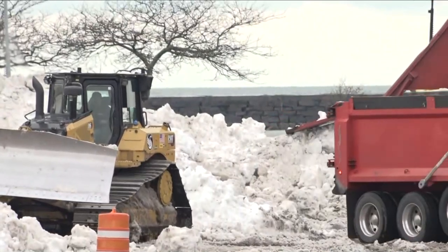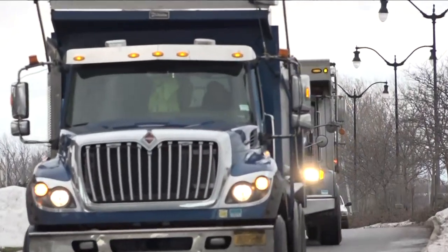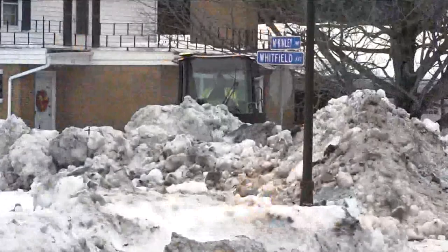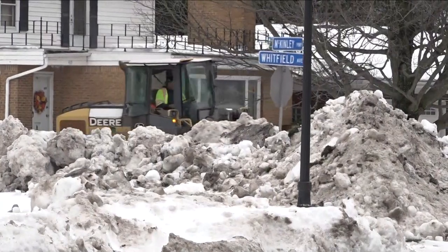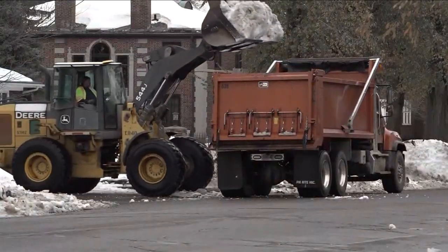A line of vehicles — some from the city, some from the DOT, but a lot of them from construction companies around the state — all private contractors, all heading down from South Buffalo, getting filled up with snow and then making that track over and over again, trying to make a dent. 95% of streets have been taken care of, with a few remaining and some work to be done this weekend.